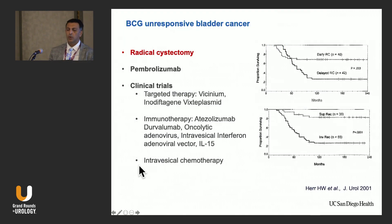For BCG-unresponsive disease, radical cystectomy remains the gold standard. Early cystectomy within two years has a better outcome than delaying beyond two years. Doing it for non-muscle-invasive disease has a much better outcome than waiting until muscle-invasive. If someone is not eligible for cystectomy or refuses, we have pembrolizumab. Valrubicin is no longer considered effective when we have better treatments. We highly recommend enrollment in clinical trials — there are targeted therapies combined with immunotherapy and multiple ongoing trials.